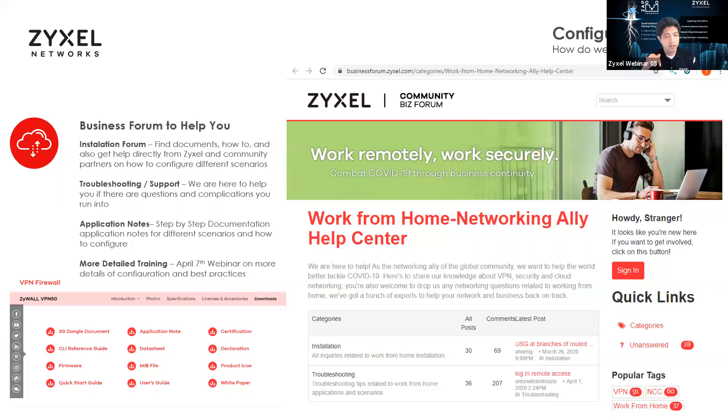If you have Chromebooks — and that's been the number one question — how do you connect students or teachers who've been sent home with Chromebooks through VPN so they can access the school's network like they usually would? That's one of the scenarios covered, and you can find instructions in those application notes to help with that deployment.